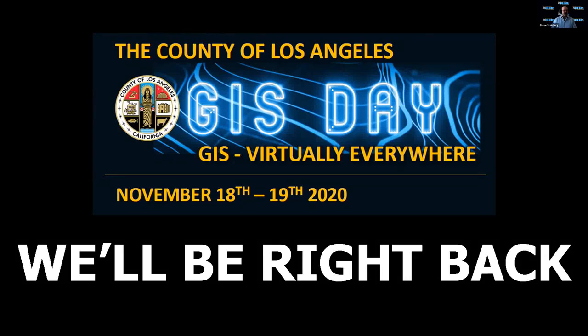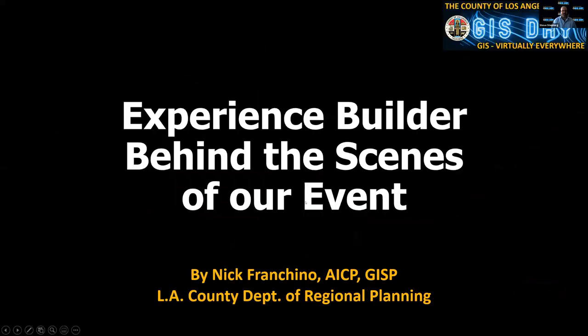We are back for our noon session. I'm going to introduce our next speaker because we didn't want him to introduce himself. Our next talk is with Nick Franquino, who you've been hearing from most of the morning. Nick's a GIS manager at our Department of Regional Planning, and more importantly, he was one of the key folks who helped build out the Experience Builder site — the virtual exhibit hall and other components of our virtual GIS Day event.